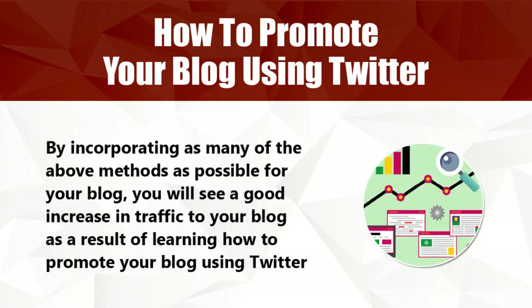By incorporating as many of these methods as possible for your blog, you'll see a good size increase in traffic to your blog. This will be a result of learning how to promote your blog using Twitter.